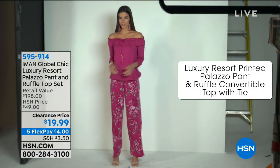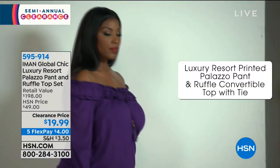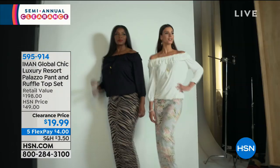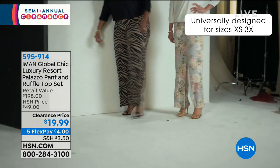She travels the world to bring you the best of the best. This is the luxury resort printed palazzo pant and ruffle convertible top that comes with this beautiful little tie. Three quarter length sleeves.